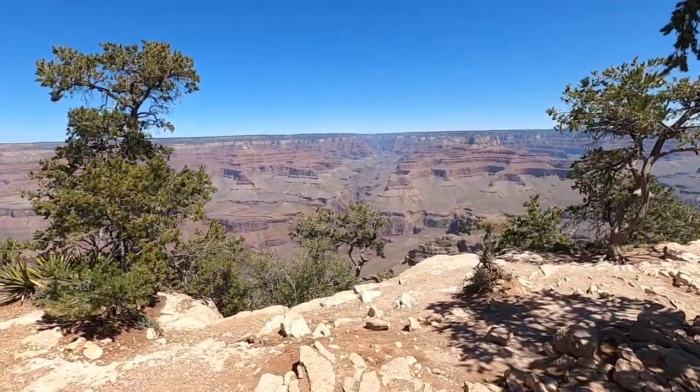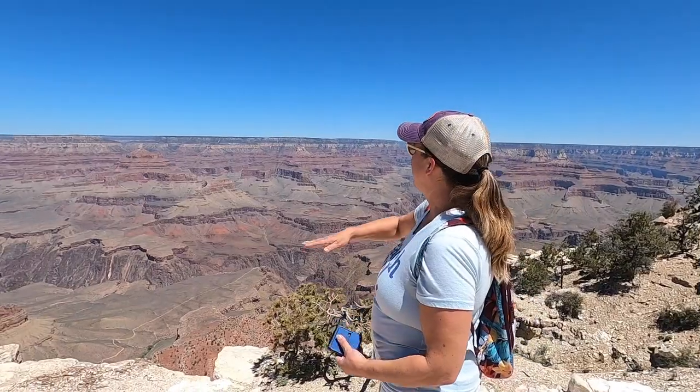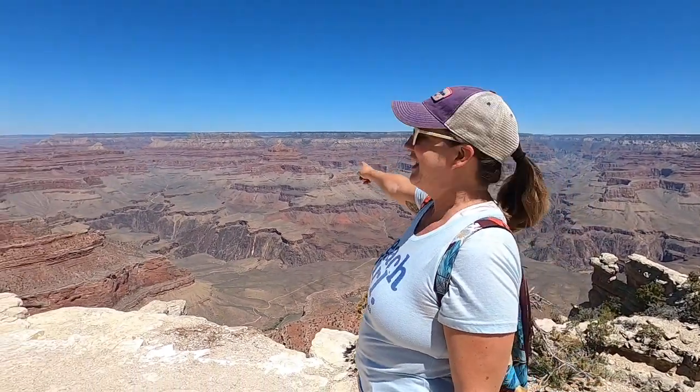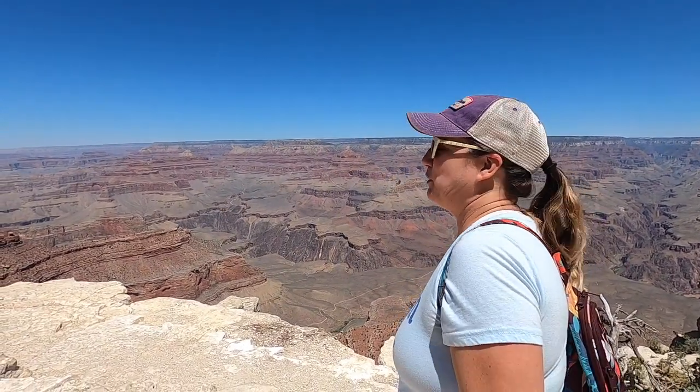On our first day at the Grand Canyon we decided to walk along the rim trail near the visitor center. It's an easy walk and it gives you a great view. There are several opportunities to go right up to the edge to look down into the canyon, and if you're in the right spot you can see the Colorado River.